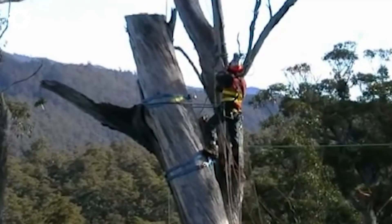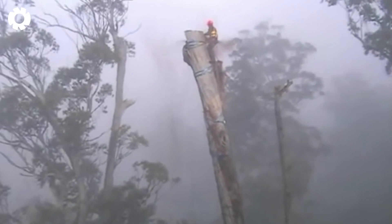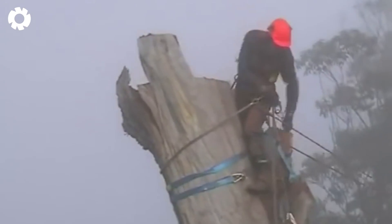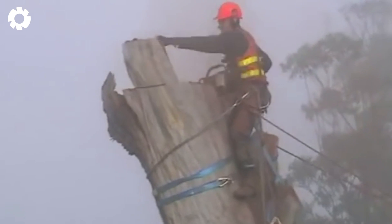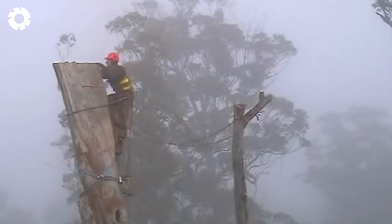With 1,000 visitors a day waiting, their safety is the top priority. Sherbrooke Tree Service is facing a daunting challenge as they work to remove a heavily leaning ancient tree, protecting the skywalk and the precious ecosystem of Tahune.